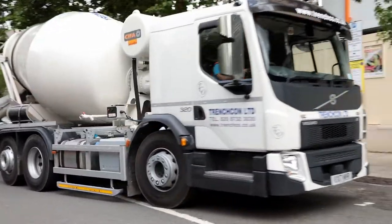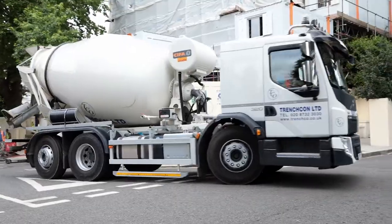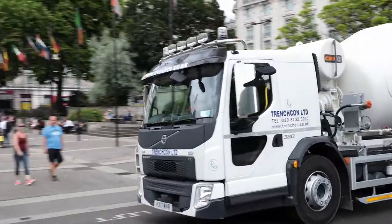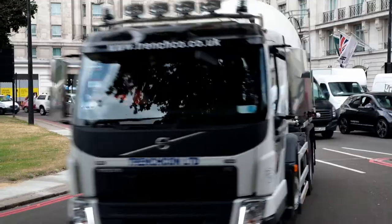We purchased a Volvo FELEC for hauling ready mix in the London area and it works within the M25 all its time. So because of that it spends all its time in heavy London traffic.